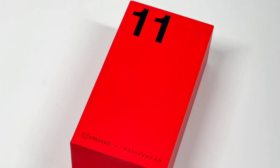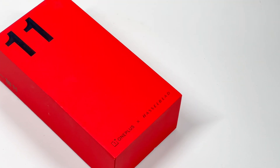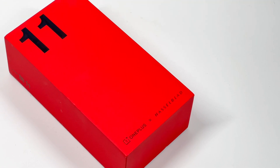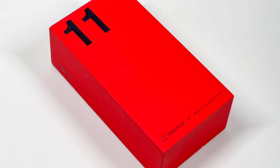Recently, OnePlus launched its next generation of mobile phones, the OnePlus 11. We only took apart some cables and chargers from OnePlus before. So this time, we tested for charging compatibility as soon as we got it.